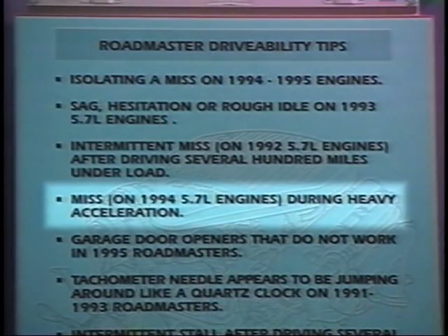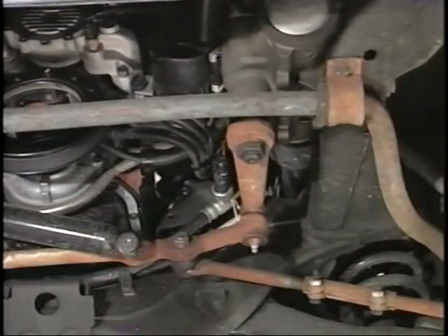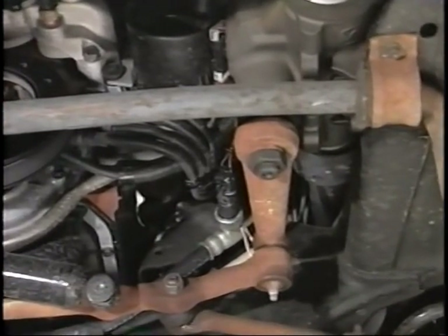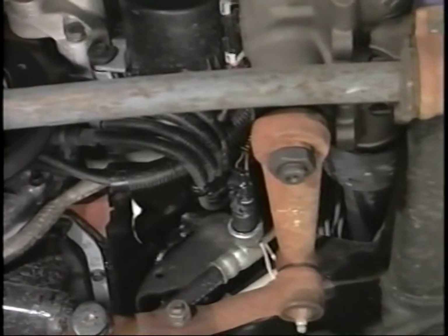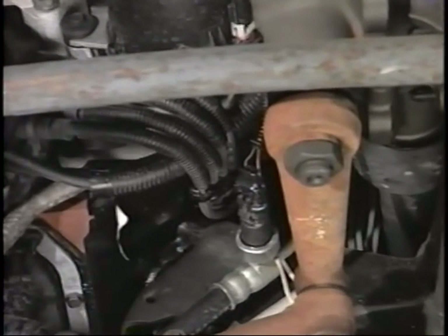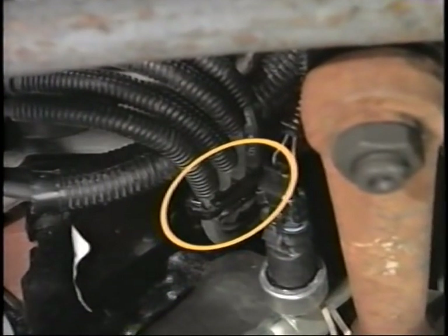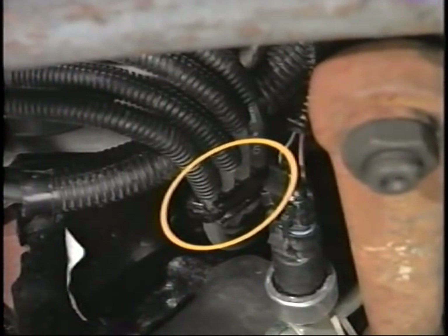For miss conditions on 1994 5.7-liter engines while under load during heavy acceleration, this condition may be caused by a pinched wire between the cylinder head and the engine mount. It is likely that this condition is caused by the location of the number three wire loom. Reroute the wire if you see this condition.